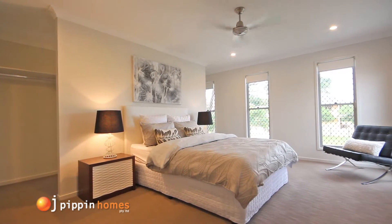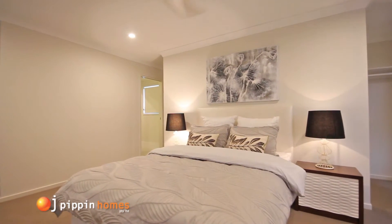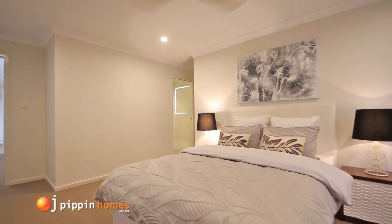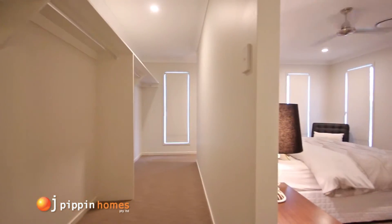This large retreat includes a ceiling fan, plenty of power points and a TV antenna port. Tucked hidden away behind the wall, you enter the spacious walk-in wardrobe which offers tons of storage and hanging space.